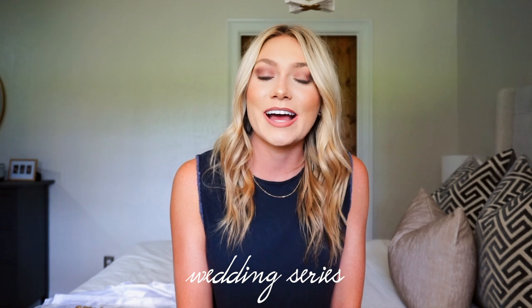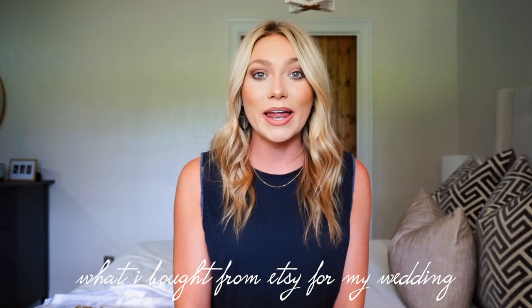Hey guys! Welcome back to my channel. If you're new here, my name is Bailey and today's video is super exciting because I have another wedding series video for you guys. Matt and I have officially been married for 3 weeks now and it has been going great. We have been loving the newlywed life, and today's video is all about everything that I purchased off of Etsy for my wedding.